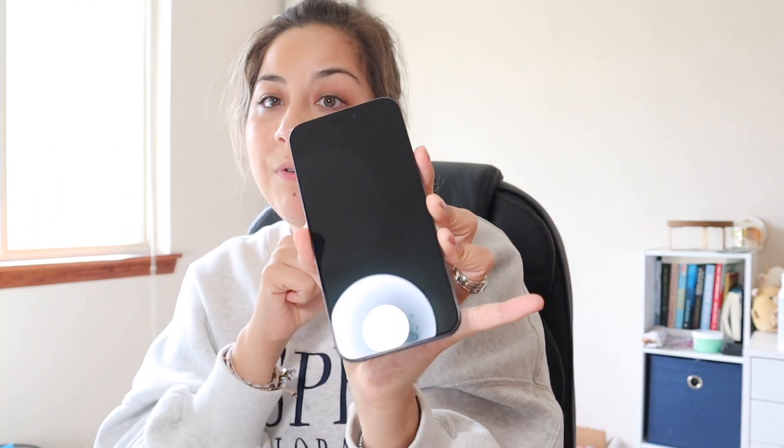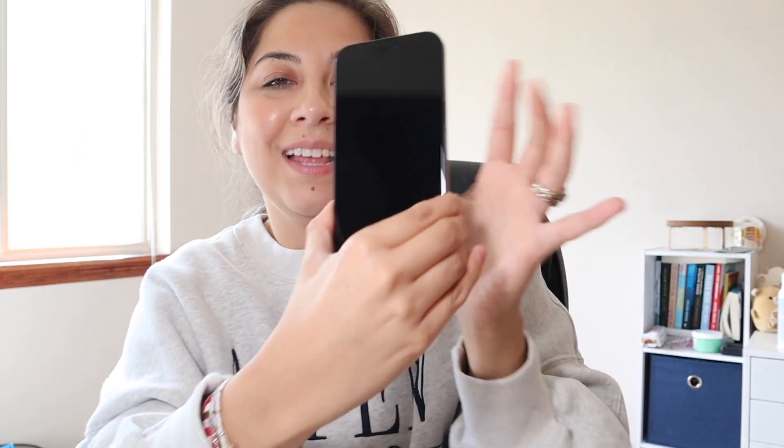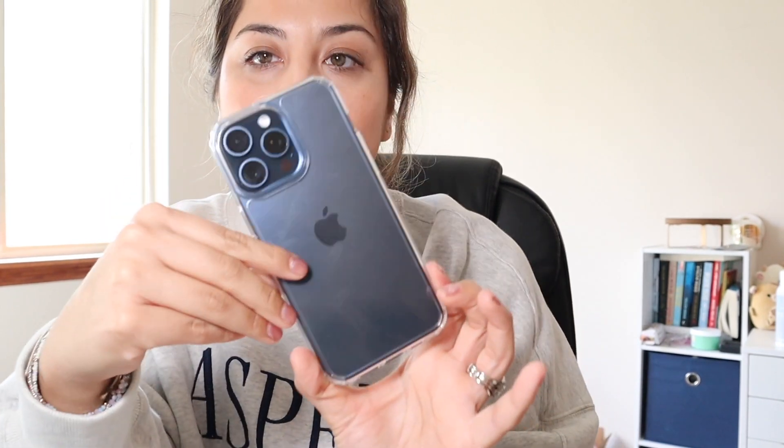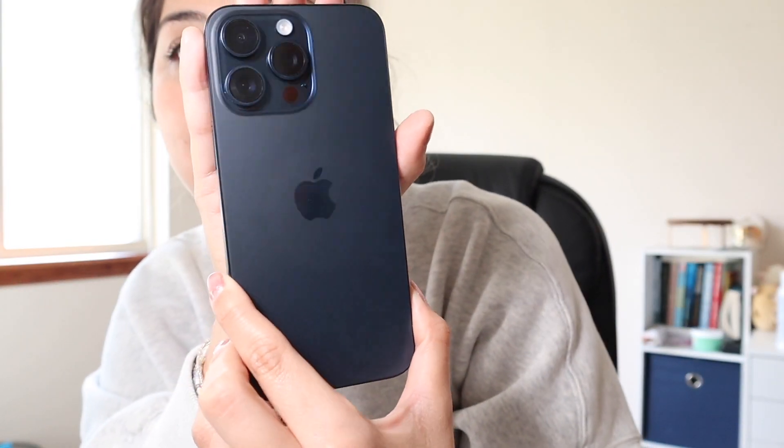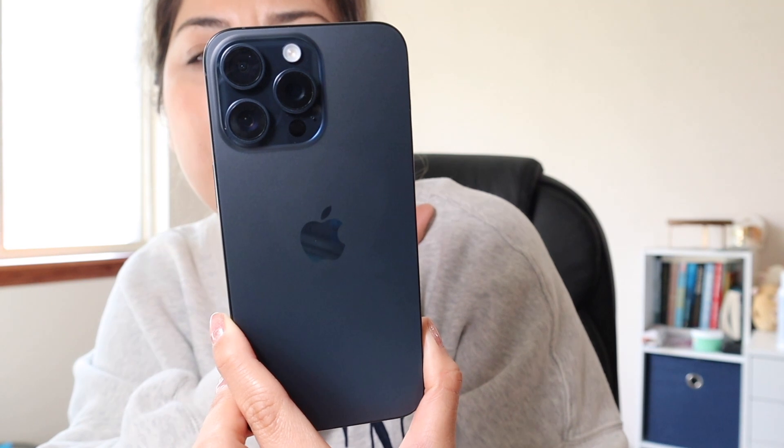She is gorgeous. I will be right back because I want to put on the screen protector. Okay guys, so I put the screen protector and the case on. The blue is really really nice. Right now it's restoring — it's backing up. The blue is just very very pretty. I don't even know how to describe it. She is gorgeous, I love her.